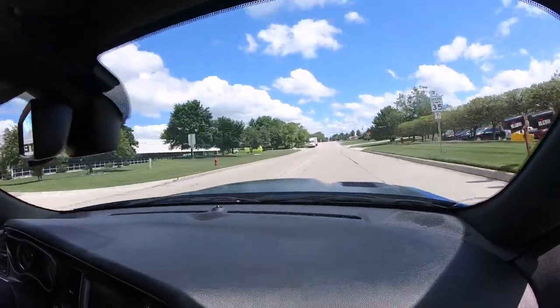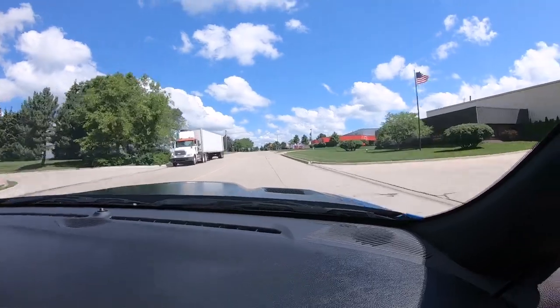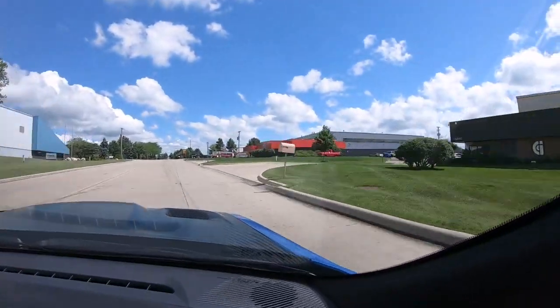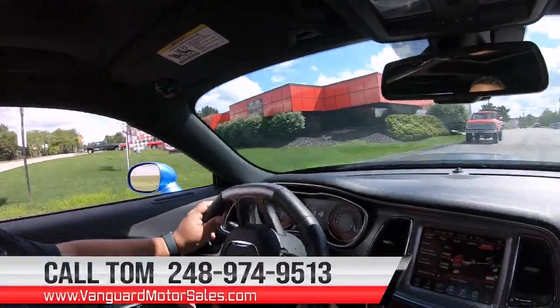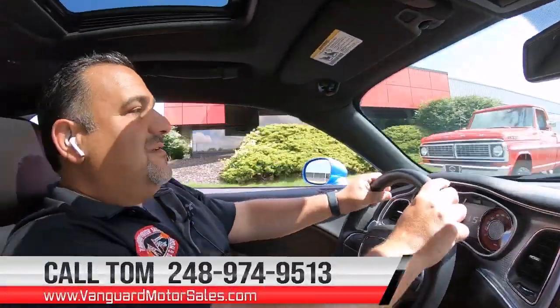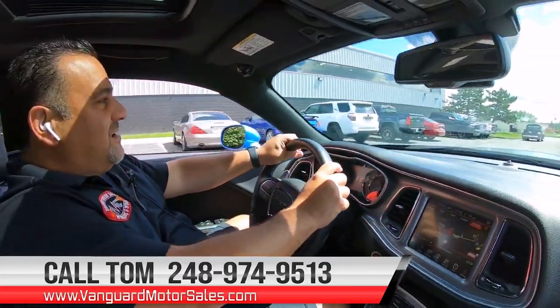We're going to take this back, get it up on the hoist, and show you how pristine the bottom is. This is our facility here in Plymouth, Michigan — we'd love for you to come see us. And remember, call 248-974-9513. We'd love to help you park your dream in your driveway.